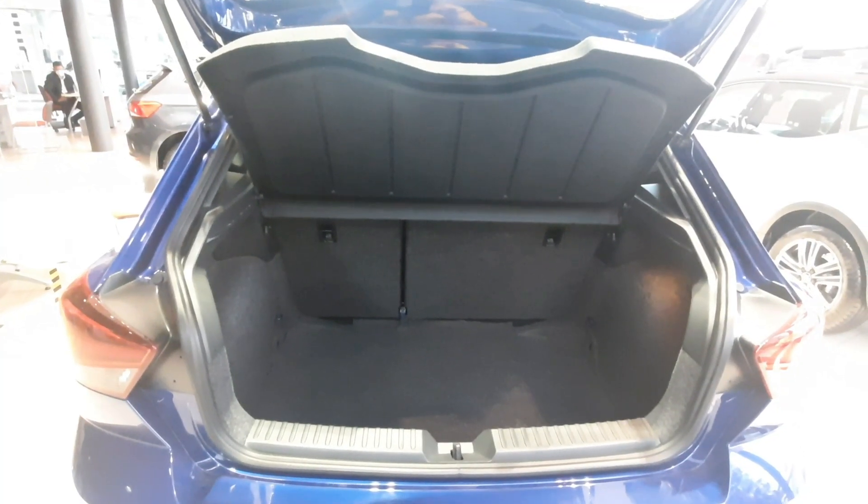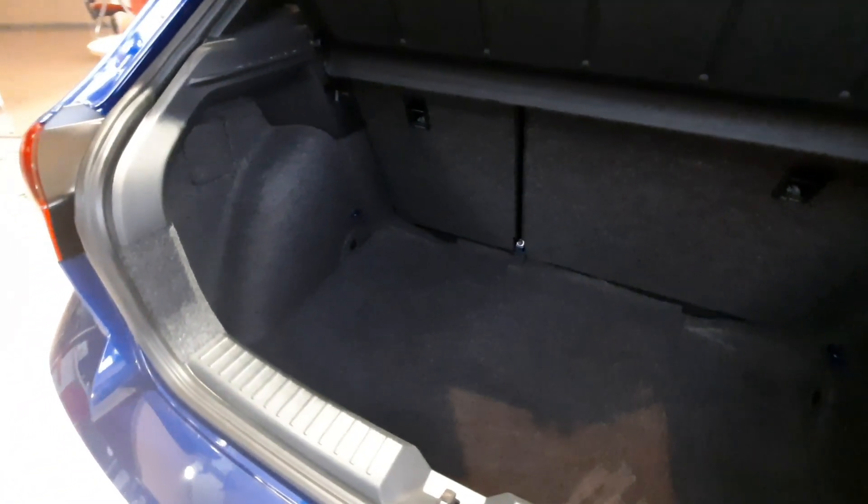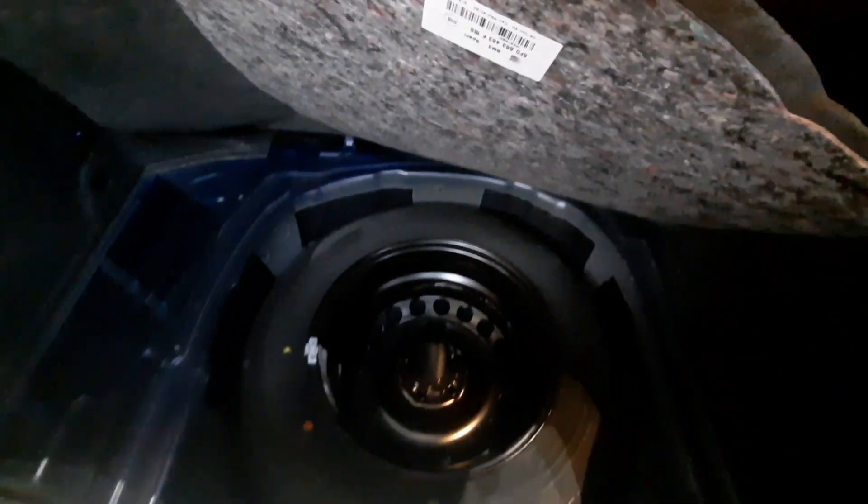Un hatchback con capacidad de 5 pasajeros. Continuando con la parte de nuestra cajuela, tenemos una cajuela con capacidad de 355 litros, iluminada, y cuenta con sistema Isofix para el anclaje de la silla de los bebés. Y en la parte de abajo podemos encontrar nuestra llanta de refacción temporal.